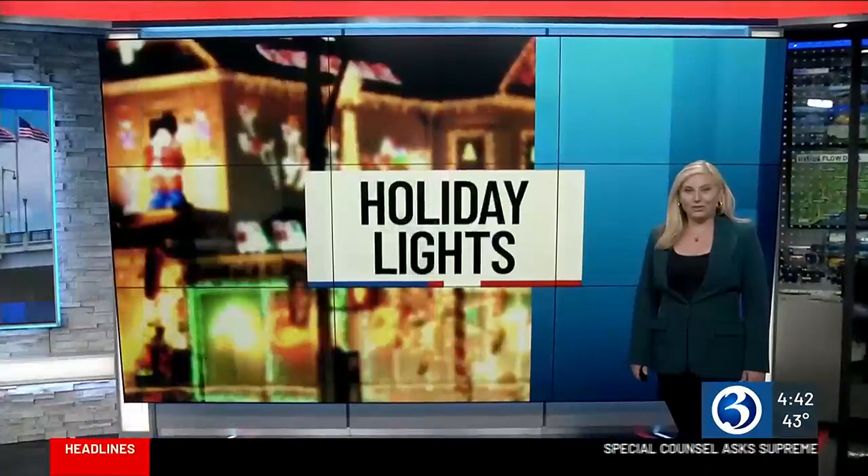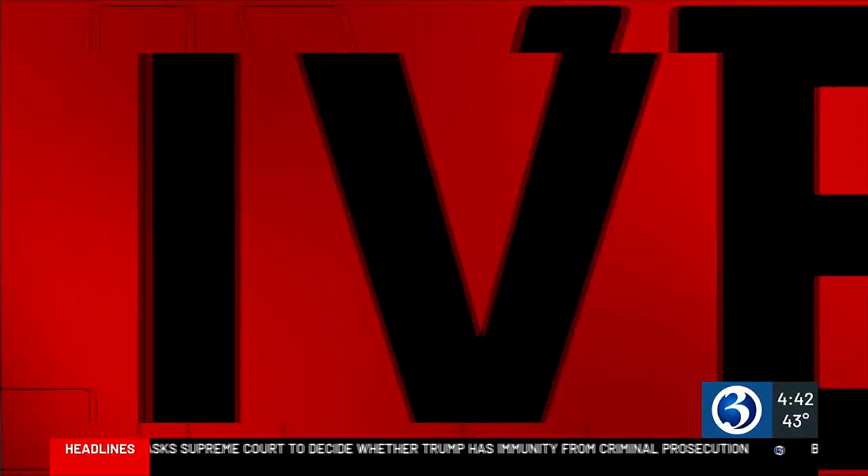Well, after a dreary 24 hours, the rain is gone and the holiday cheer is back. Our tour of holiday light displays takes us now to Stafford Springs, and that's where we find Channel 3 Eyewitness News reporter Audrey Russo. Nice to see some bright lights again, Audrey.